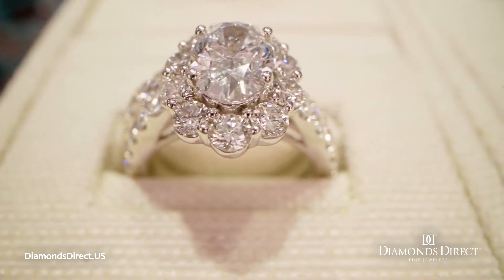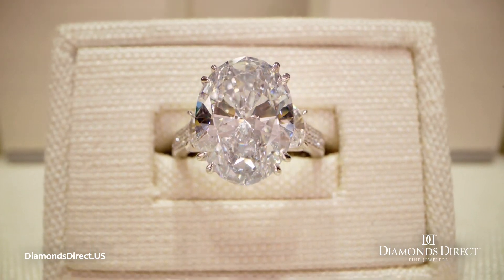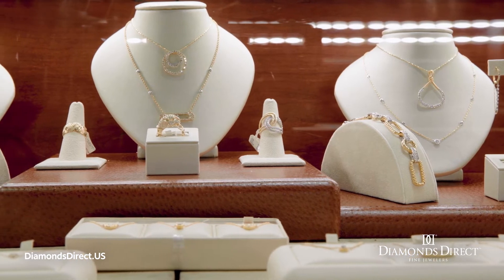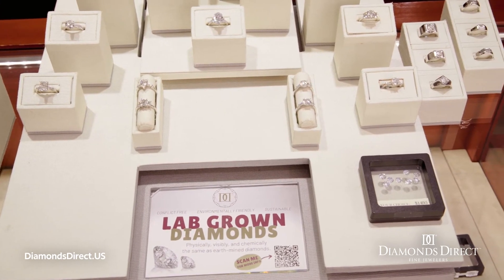Lab-grown diamonds are real diamonds. They're just made by mimicking the Earth's billion-year process in a controlled environment. I like to think of it like the difference between an original piece of art and a lithograph or a print. They're both made by the same artist, but the lithograph is a lot less expensive.